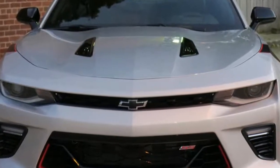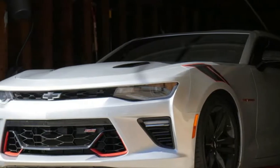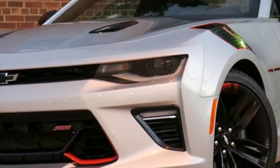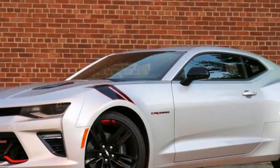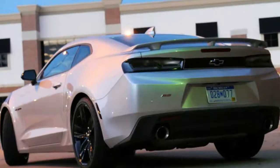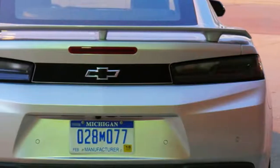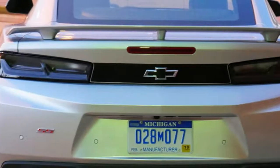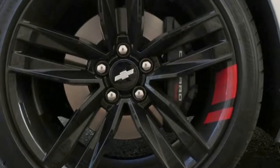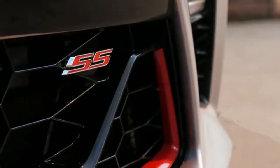Add in some excellent handling and you have one of the most compelling V8 sports cars on the market. The example we test drove was in many ways the ideal enthusiast car. It was a well-equipped 2SS model, the top trim level, and the V8 was coupled to a 6-speed manual transmission. It was suspended by GM's Magnetic Ride Control suspension and came with Chevy's new Redline package, which adds black and red accents all around the car. All together, our Camaro came to a not-so-cheap $47,530.